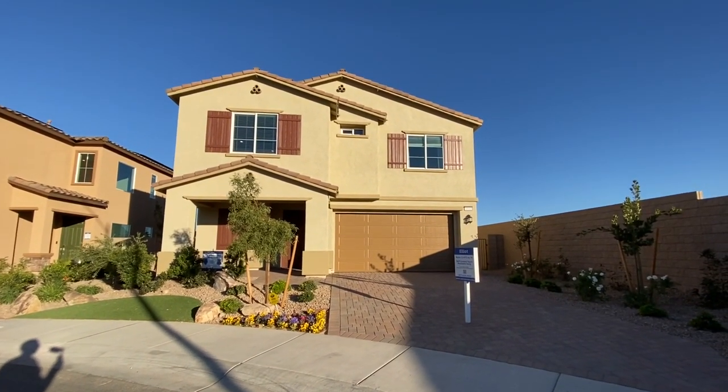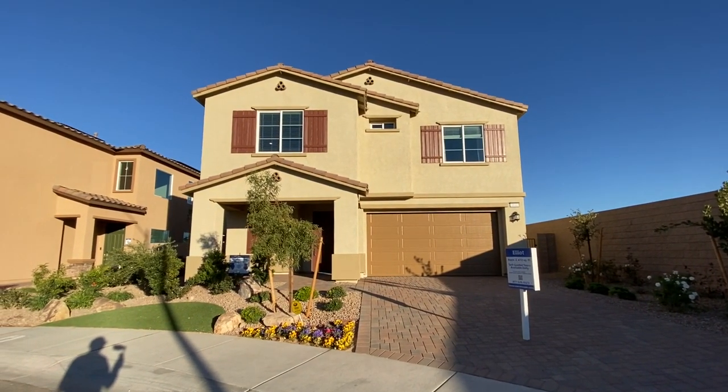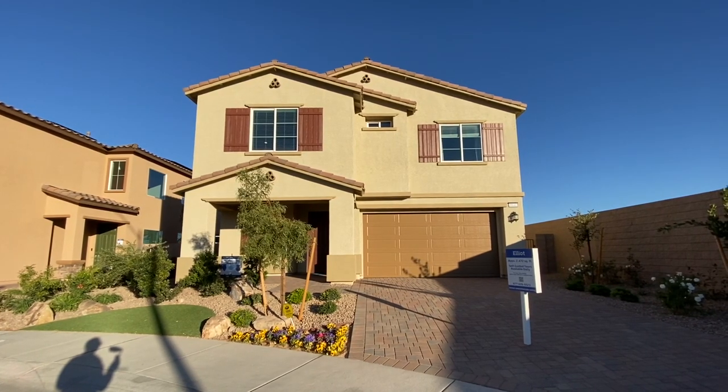It's 2,472 square feet. It is a three-bedroom, two-and-a-half bath, and it starts at $419,990.